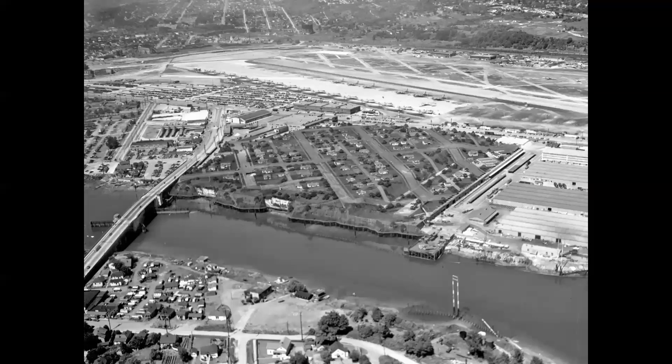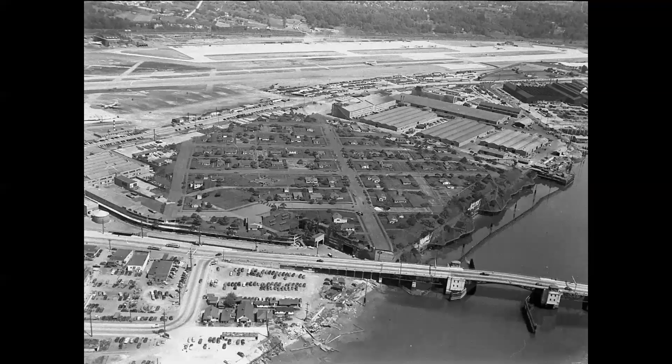At Boeing up in Seattle they also constructed a town, but it wasn't connected to a residential area as it was in Santa Monica. This is the Boeing plant — at the end of the war they were building the B-29 Superfortress, which is seen here.